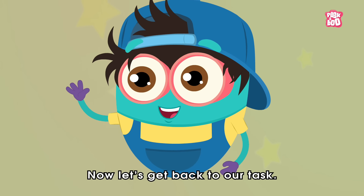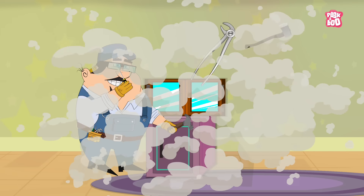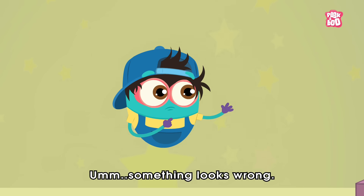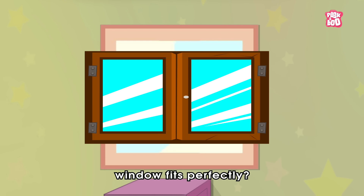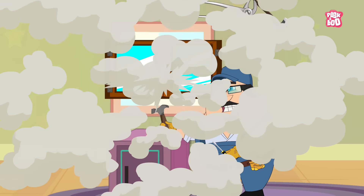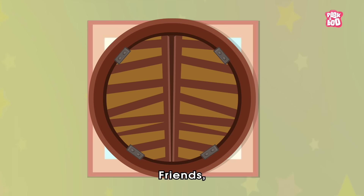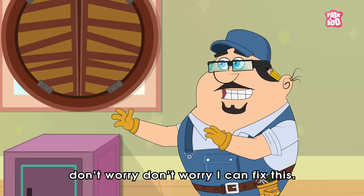Now let's get back to our task. Thank you, Baby Binocs, thanks for the help — now let's get started! Look, here is the perfectly crafted window. Hmm, something looks wrong. Friends, do you think this rectangle-shaped window fits perfectly? The answer is no! Okay, I'll try one more time. Do you think this circular-shaped window fits perfectly? The answer is no!